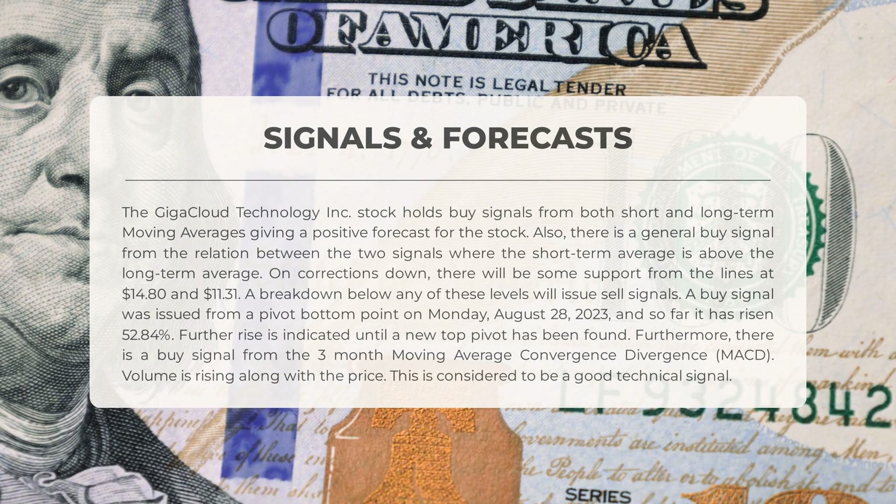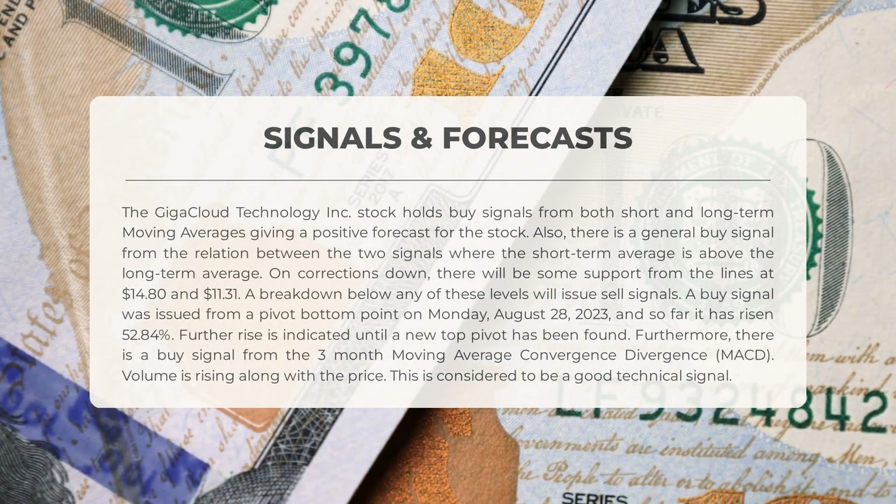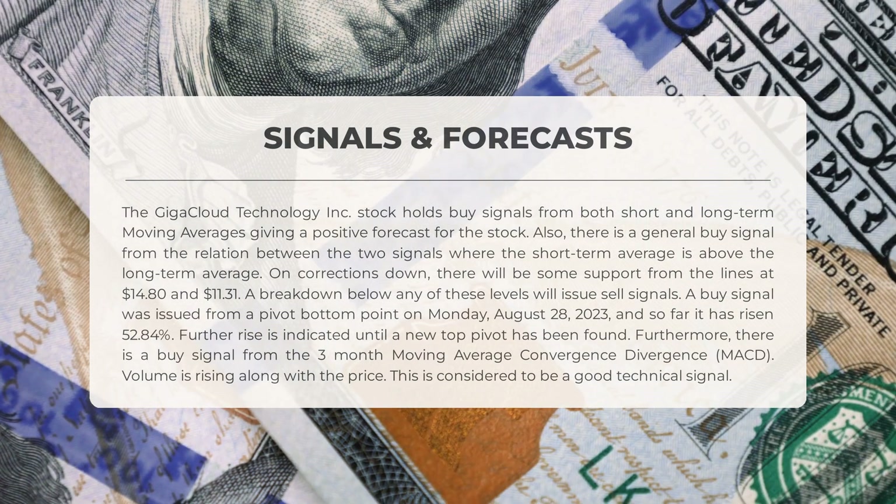On corrections down, there will be some support from the lines at $14.80 and $11.31 — a breakdown below any of these levels will issue sell signals. A buy signal was issued from a pivot bottom point on Monday, August 28th, 2023, and so far it has risen 52.84%; further rise is indicated until a new top pivot has been found. Furthermore, there is a buy signal from the three-month moving average convergence divergence (MACD). Volume is rising along with the price, which is considered a good technical signal.